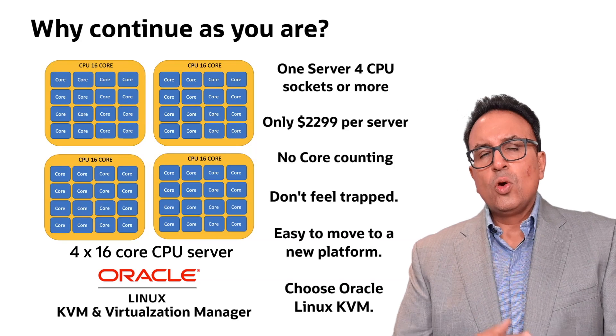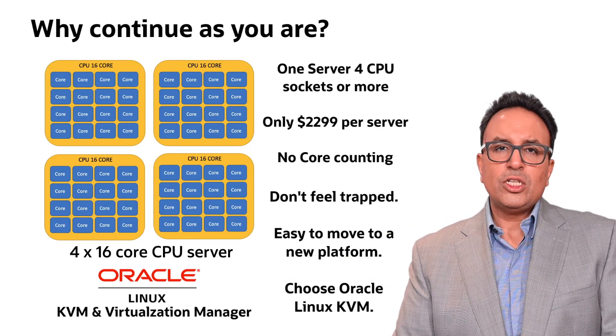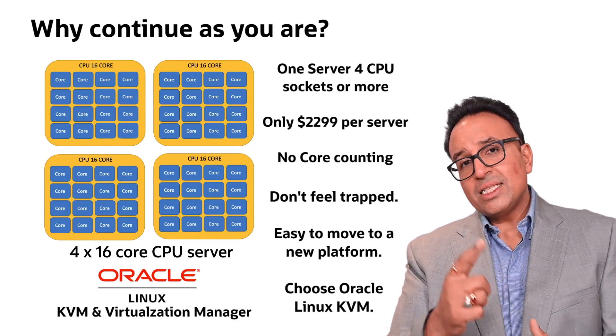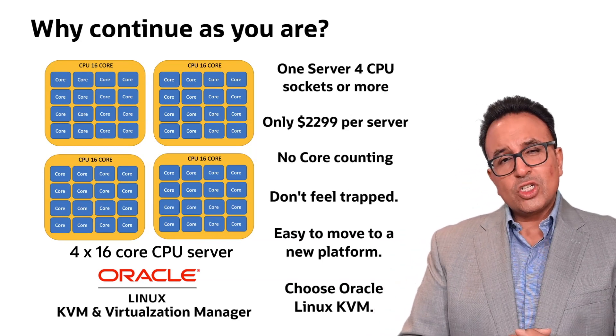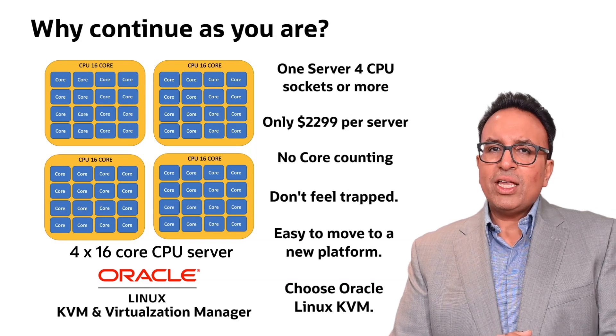Think about that. That one price for one server multiplied by the number of servers you need to buy — you pay for the actual migration to a different platform. But here's the great thing: moving to Oracle's KVM and the Virtualization Manager is not that difficult. It's just about migrating the VMs.